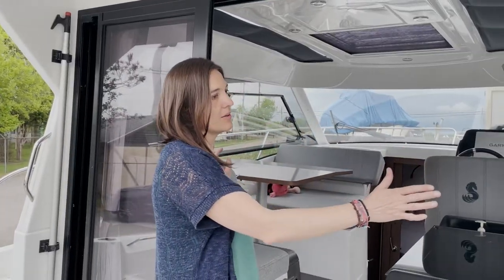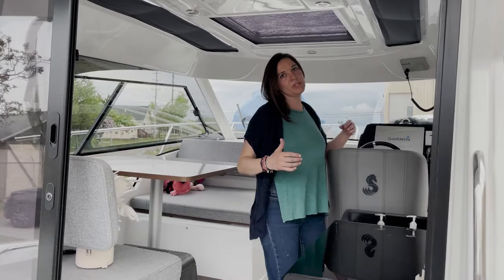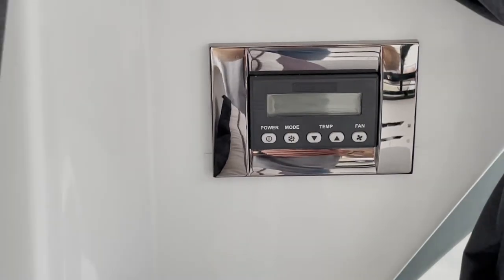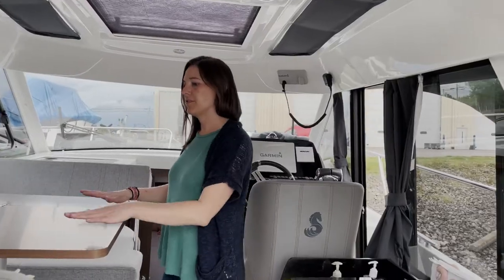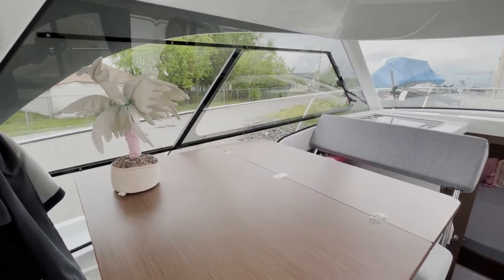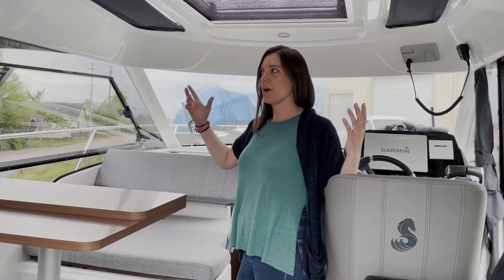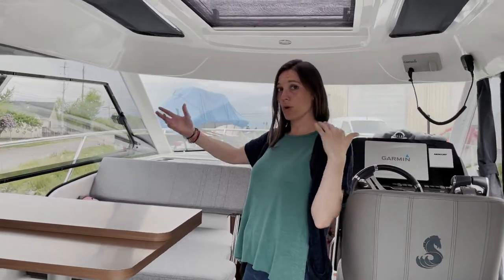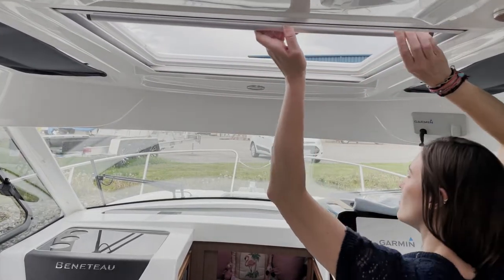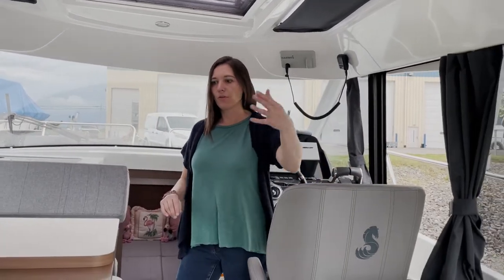We have a fully glass enclosed cabin, which is great for lake use. That means you get to extend your season — heat and AC. We have a dinette here that does convert. For an enclosed cabin, we also have the ability to open up and let in more elements inside. We can open the top, there's a full door here that opens, and of course the back opens as well.